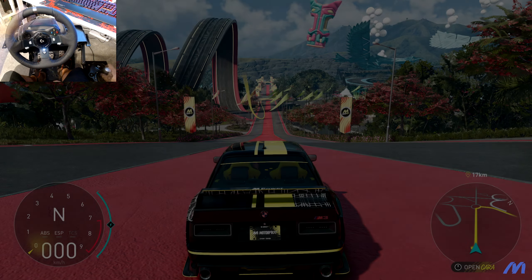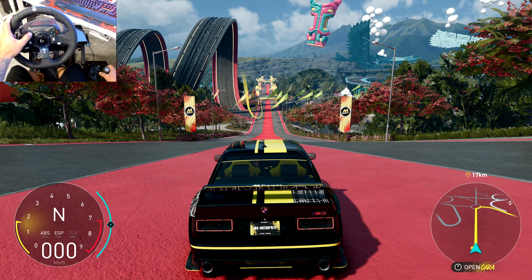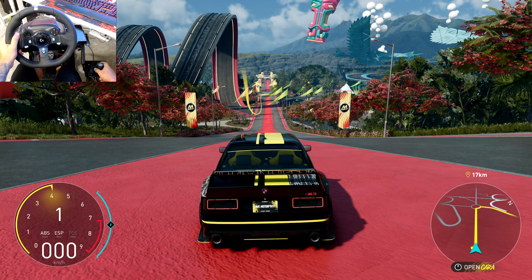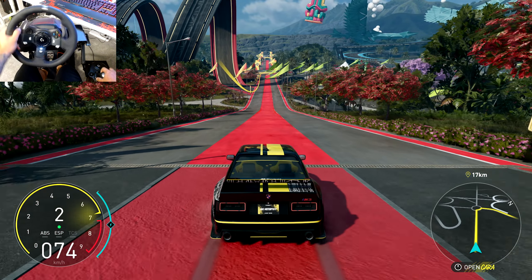I fully upgraded it here, so let's take her for a rip. All right, let's start her up. She sounds nice — all right, let's go! Boy that sounds nice, sounds very nice.